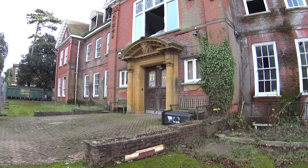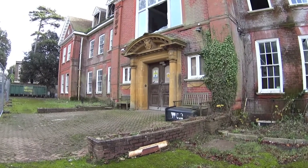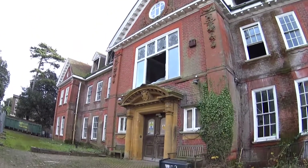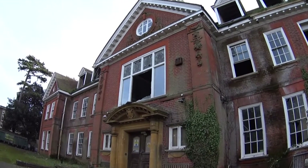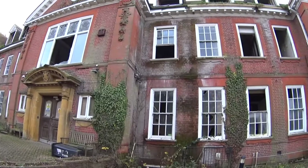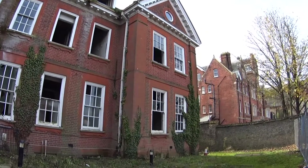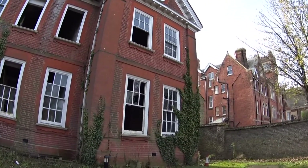Hi guys, I'm back at Summerlands Lodge, the abandoned care home. Now anybody who's watched my previous videos from here will know that it's the scariest place I go to, even in the daytime.